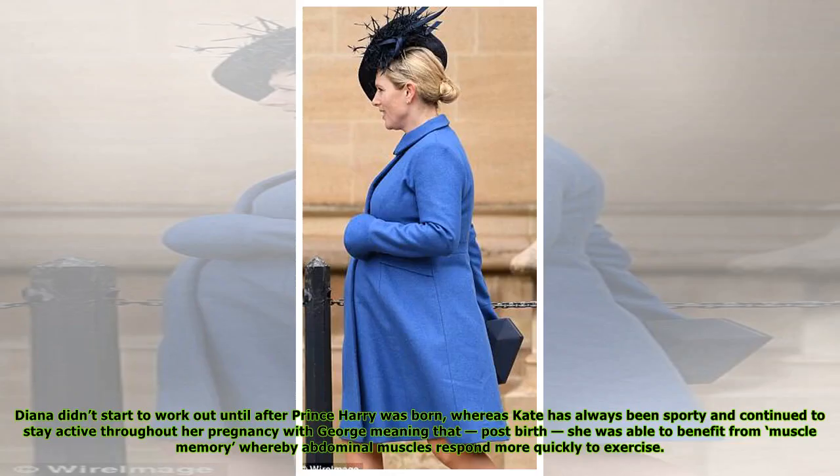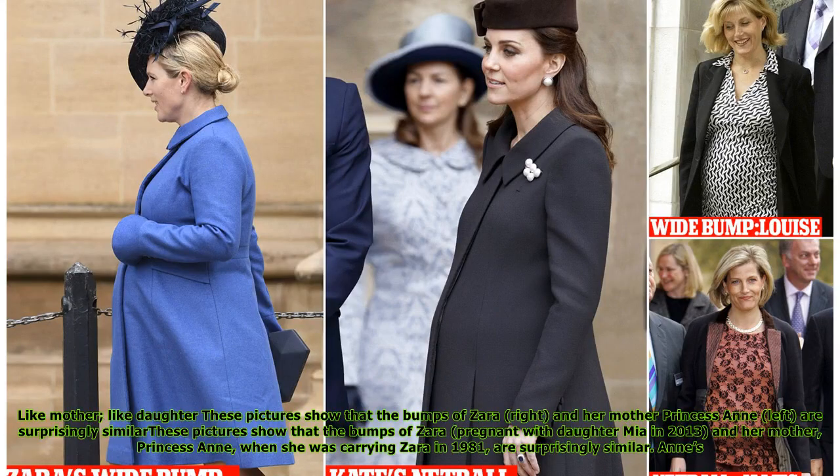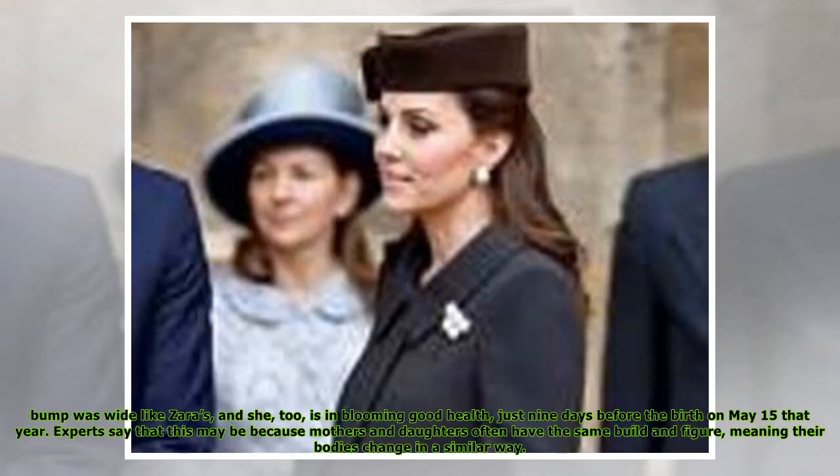Diana didn't start to work out until after Prince Harry was born, whereas Kate has always been sporty and continued to stay active throughout her pregnancy with George, meaning that post-birth she was able to benefit from muscle memory, whereby abdominal muscles respond more quickly to exercise. Like mother, like daughter: these pictures show that the bumps of Zara, pregnant with daughter Mia in 2013, and her mother Princess Anne, when she was carrying Zara in 1981, are surprisingly similar. Anne's bump was wide like Zara's, and she too was in blooming good health just nine days before the birth on May 15th that year. Experts say this may be because mothers and daughters often have the same build and figure, meaning their bodies change in a similar way.